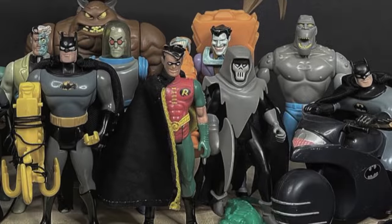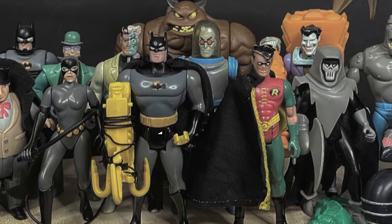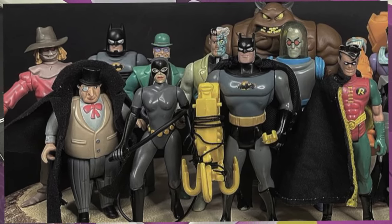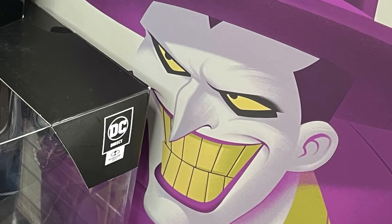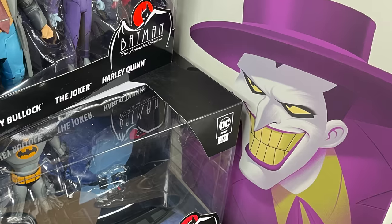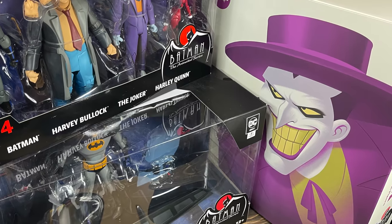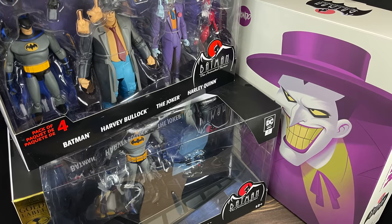Welcome back everyone, Toysha's here, and I am back yet again to serve up another Batman video. Today we're talking Batman the Animated Series for its 30th anniversary. We have three new pieces of merchandise — two checkouts by McFarlane Toys and DC Direct, and of course Mondo Toys. McFarlane and DC Direct are basically one in and of itself now.